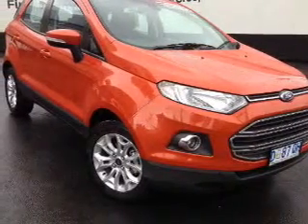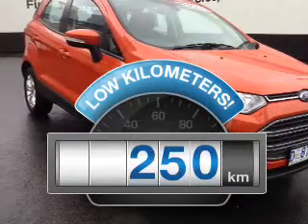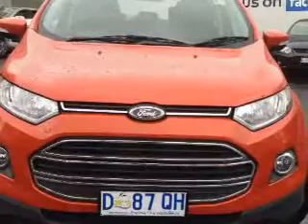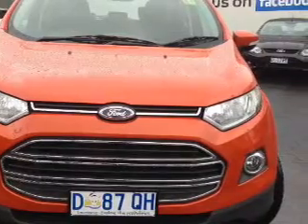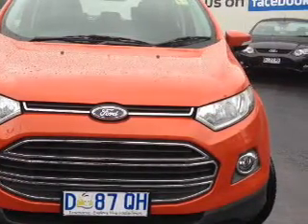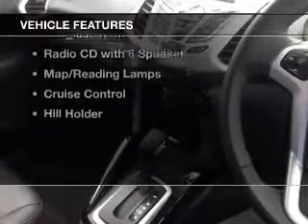Experience the comfort of driving this well-presented vehicle. Choosing a car with lower kilometres is the right choice with a reliable engine. Make less trips to the service station when driving this fuel-efficient vehicle. Plus enjoy these notable features that are included in this ride.